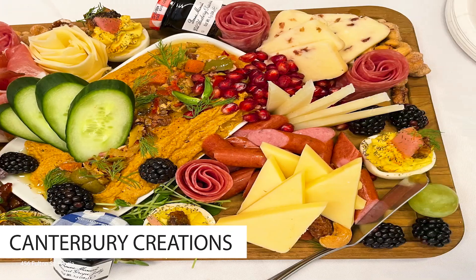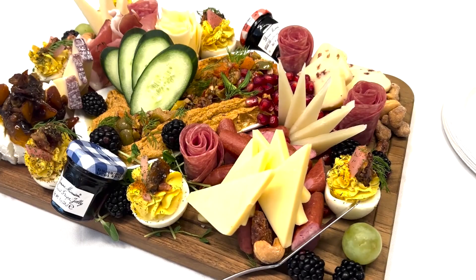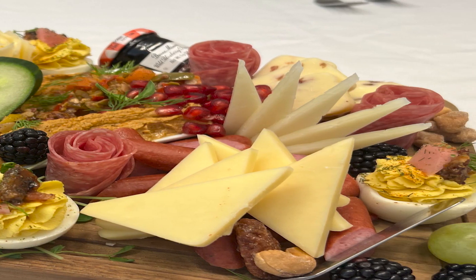Located downtown in the Twin Towers Mall, Canterbury Creations creates incredible charcuterie boards and catering experiences. They are our bonus pick for this list.